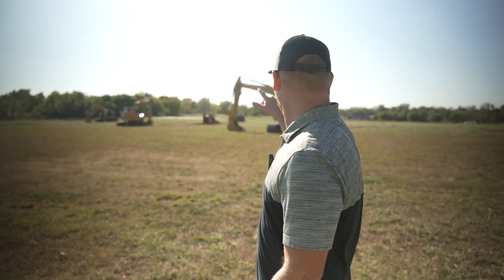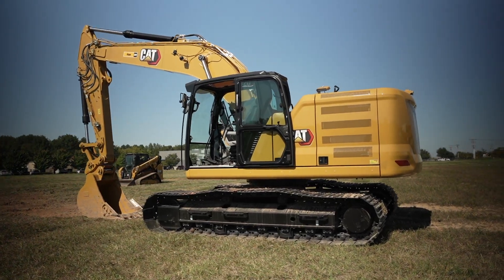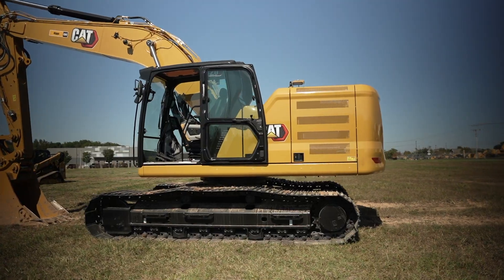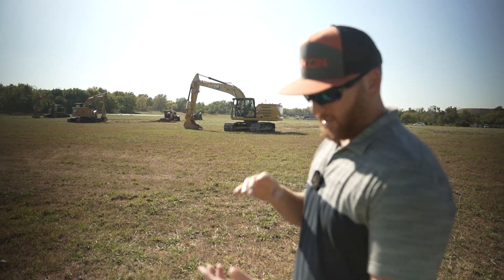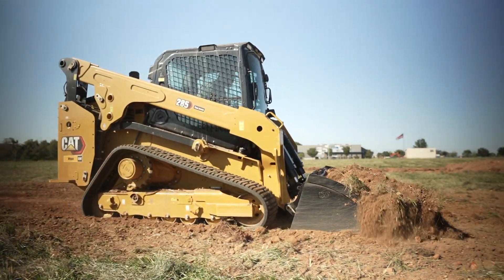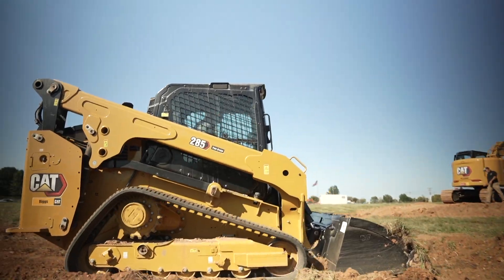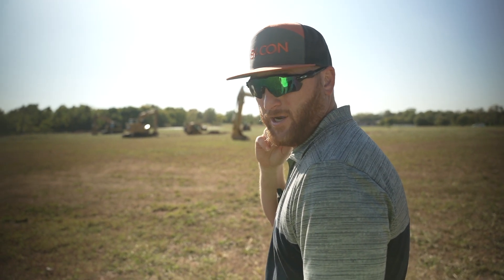Alright guys, out here at Rick's CAT - they brought in their demo team. Sat in a fully auto hydraulic Caterpillar 326, blew my mind. Got some footage of that for you guys today and all the settings and what you can do in there. I hopped in the 285 for a few minutes - probably the smoothest riding skid steer I've ever been in in my entire life, super impressed with that machine.